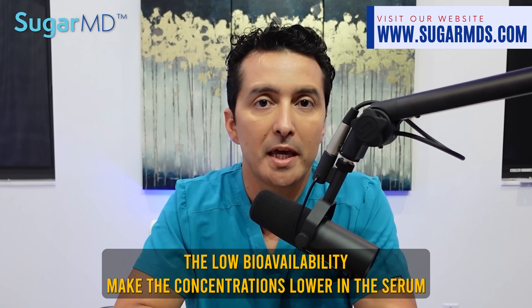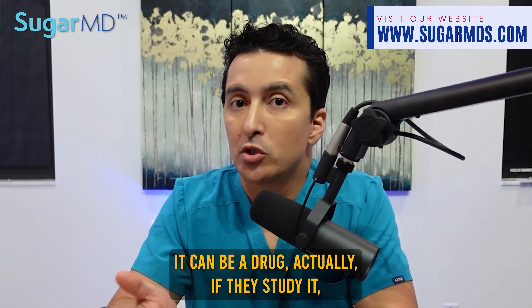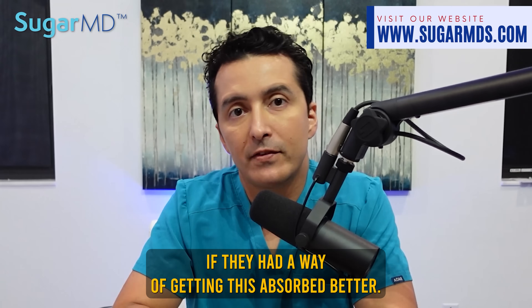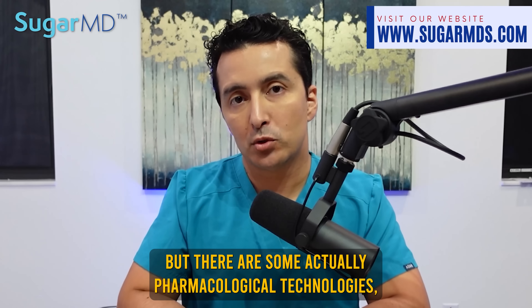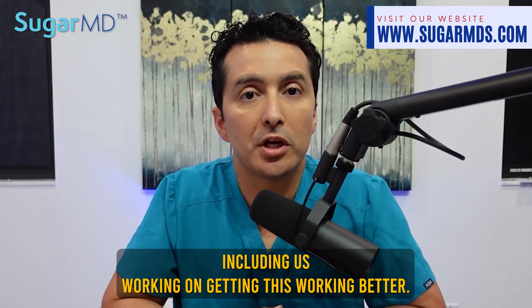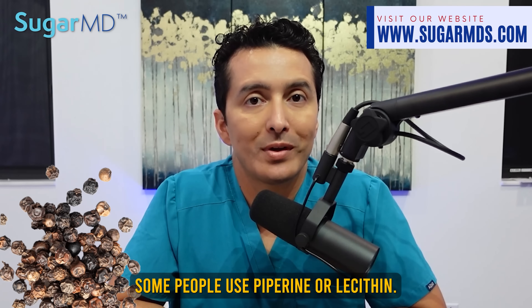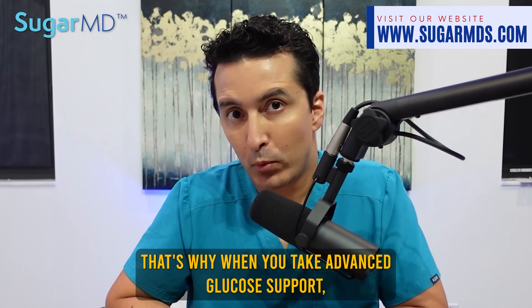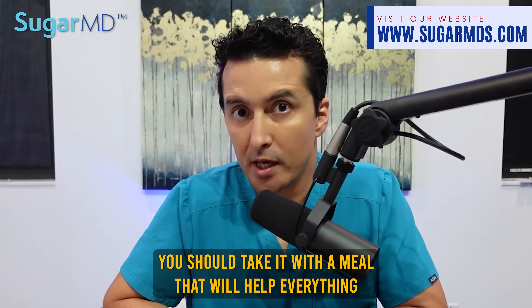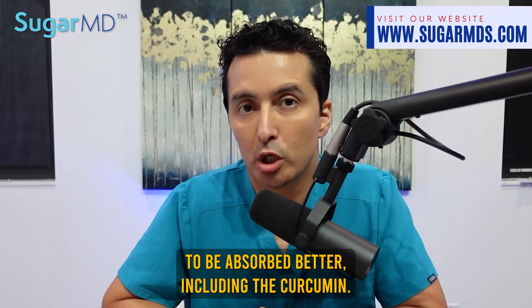The low bioavailability makes it hard to turn curcumin into a drug, though it could be if researchers found a better way to get it absorbed. There are some pharmacological technologies — including piperine and lecithin — that help curcumin become more soluble. That's why when you take the Advanced Glucose Support supplement, you should take it with a meal, which will help everything be absorbed better, including the curcumin.